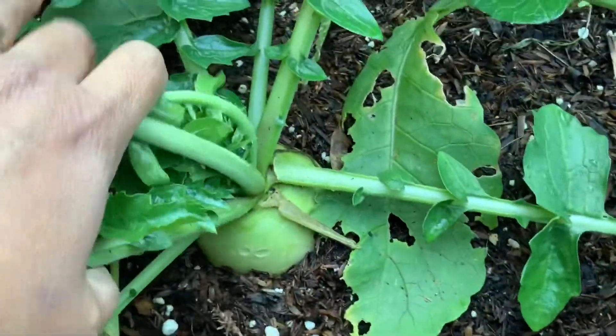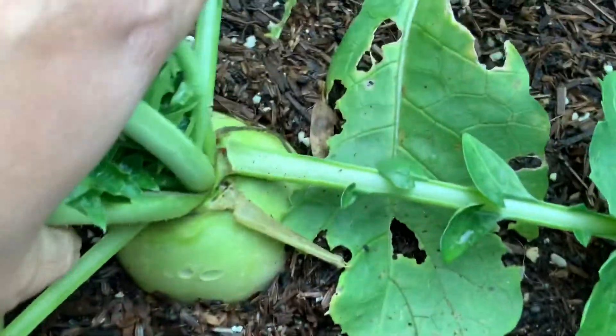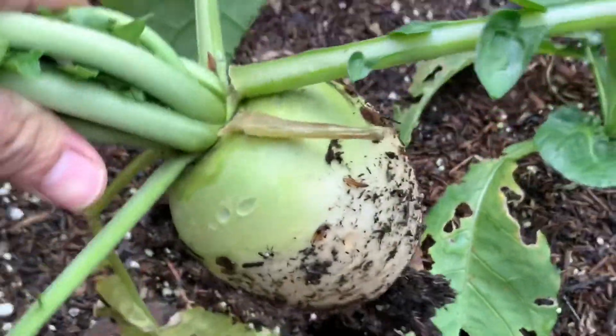I also pulled a watermelon radish. Radish is supposed to help protect our body from harmful free radicals and also help prevent cancer and inflammation.